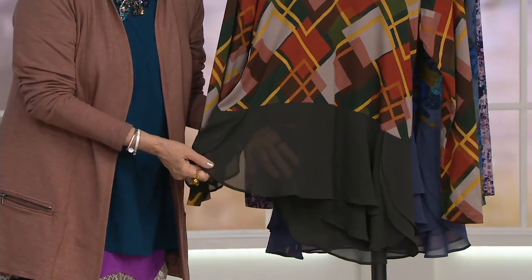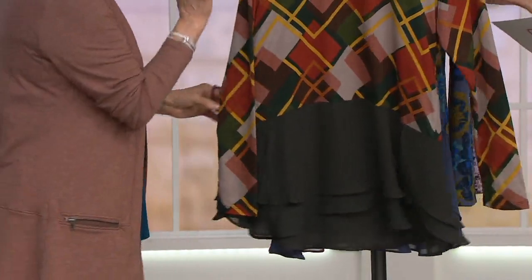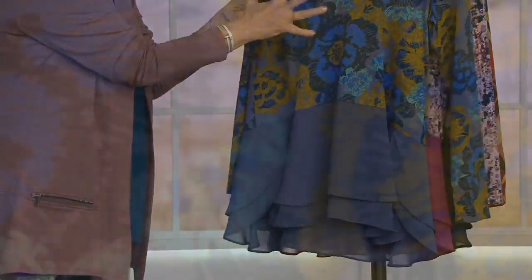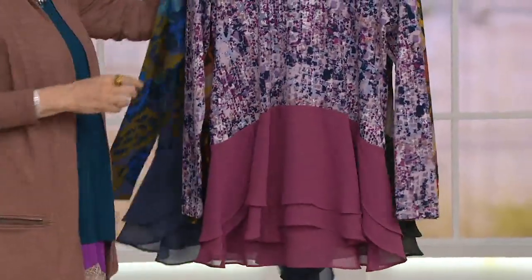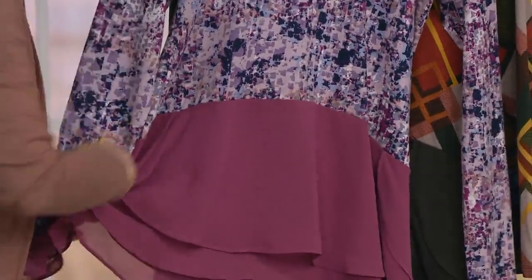Let's take you through the color choices. We begin with cinnabar plaid, and then you have that gorgeous evergreen — two layers of chiffon, so it's not sheer, it's very flattering. Then we have the blue floral — I always love this one, it's like an electric floral with a perfect grayish blue that goes with everything. Finally, the berry abstract has that gorgeous mauve tone.